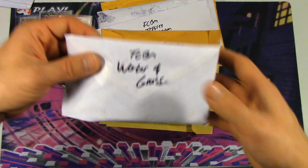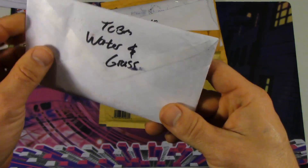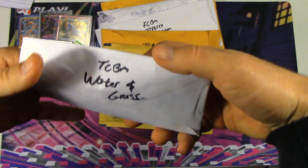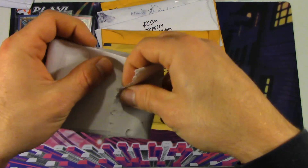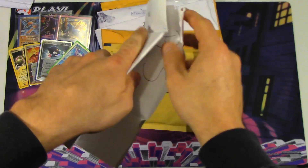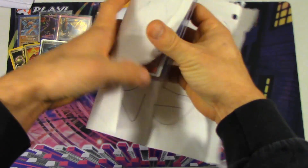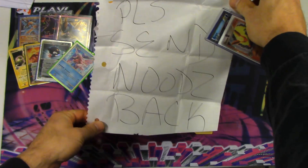Now we're going to move on to the TCBMs. This one is from Water and Grass — he's been in every single one of my TCBM showcases so far, so I guess it really wouldn't be a TCBM showcase without him. And of course, knowing him, I'm sure that this note is going to be highly appropriate. Not really, but that's okay — at least it's a little more appropriate than the last one.